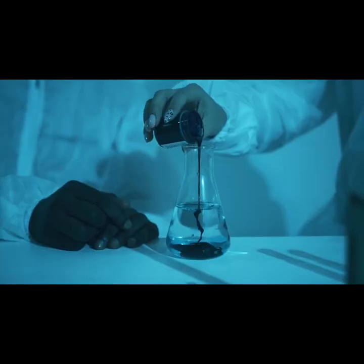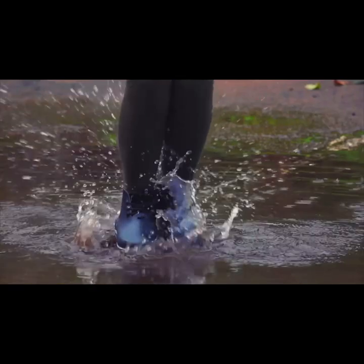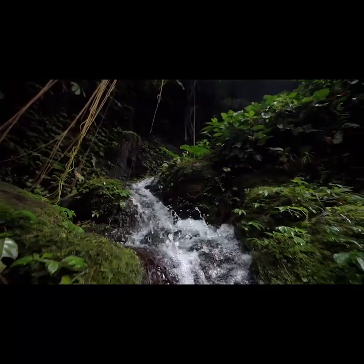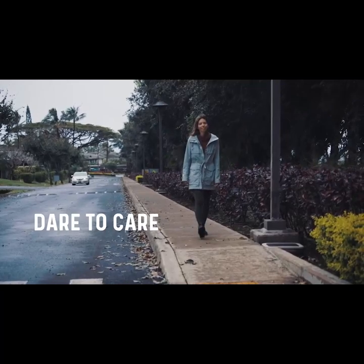Our patented technology reduces environmental impact while creating a more sustainable solution for everyone. Join us to save the planet and feel great on the wettest days. Panto — dare to care and rediscover the magic of life in the great outdoors.